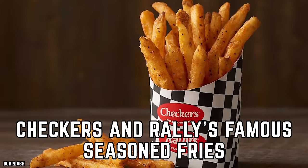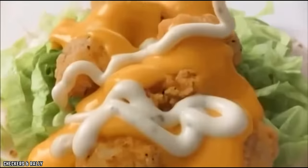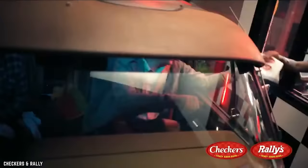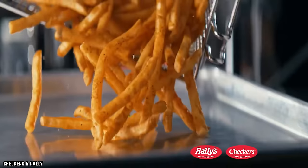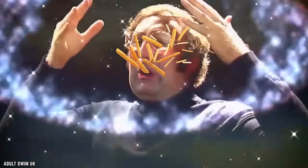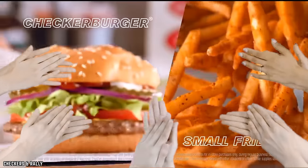Checkers and Rally's Famous Seasoned Fries are a flavor-packed revelation in the world of fast-food sides. What sets these fries apart is their unique seasoning, which transforms the humble potato into a delectable delight. Each fry is generously coated with a special blend of spices that delivers a zesty, bold, and slightly spicy kick. The result is a fry-eating experience like no other, with every bite delivering an explosion of tantalizing flavors. The crispy exterior and fluffy interior provide a perfect textural contrast, making these fries downright addictive.